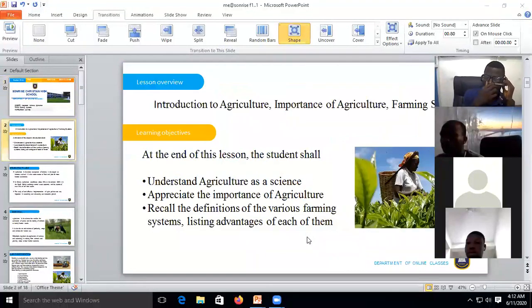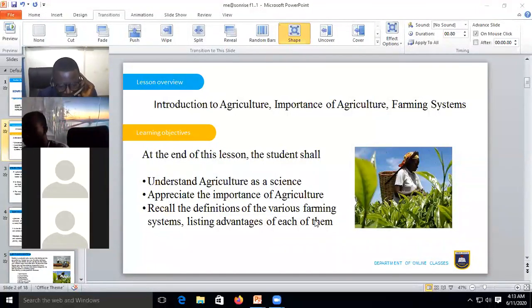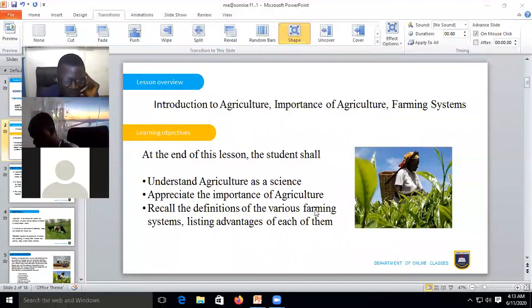For today we shall be looking at a brief introduction to agriculture, the importance of agriculture, and then we'll delve into some of the farming systems practiced in Ghana. At the end of this lesson, you should understand what agriculture is as a science and as an art, appreciate its importance to you as an individual, as a community, and as a nation, and be able to recall the farming systems and their advantages and disadvantages.